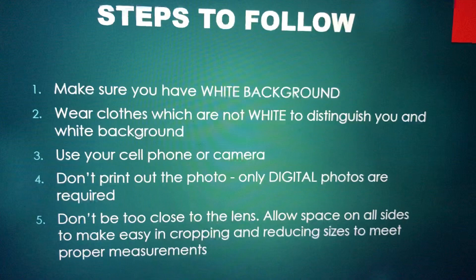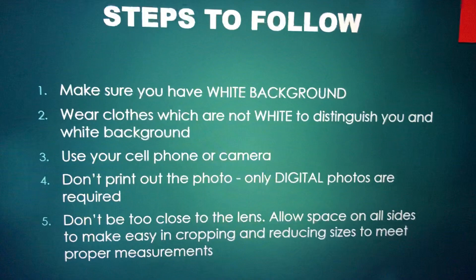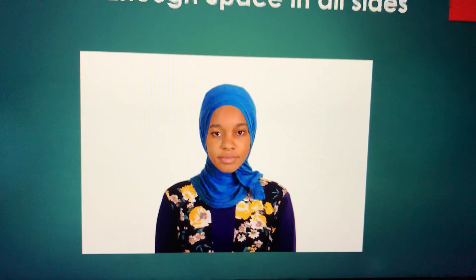Don't print out the photo, because many people try to print it out and then scan it. This is a digital photo — you don't need to print it out and scan it; that is just wasting your time. Don't be too close to the camera or lens, because if you do that, when you go to crop and resize your photo it will act funny and you will not be able to take the proper measurements. Allow space on all sides.